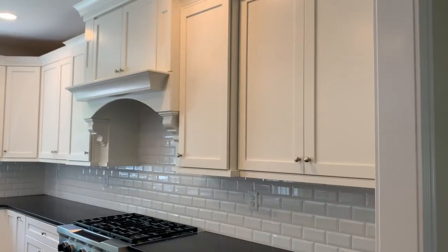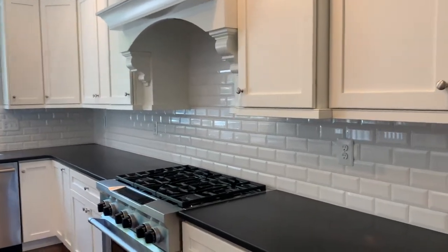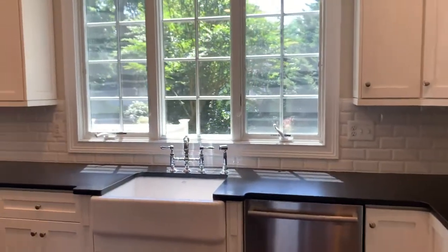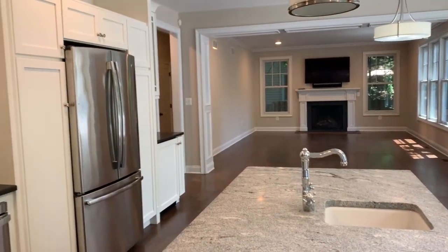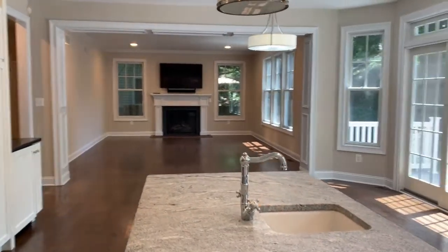The heart of the home is a gorgeous chef's kitchen featuring stunning cabinetry, gourmet appliances, a beautiful backsplash, and a majestic center island — all hallmarks of this stunning Eden kitchen.